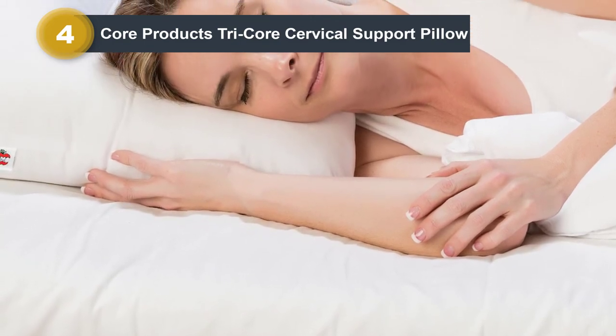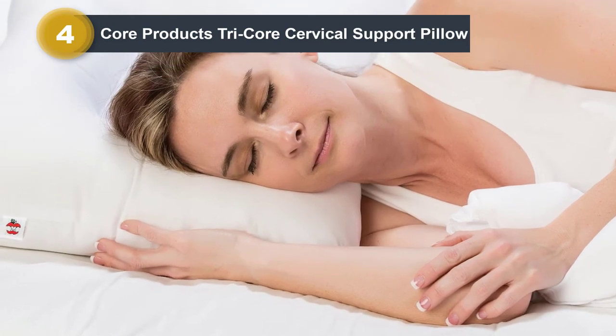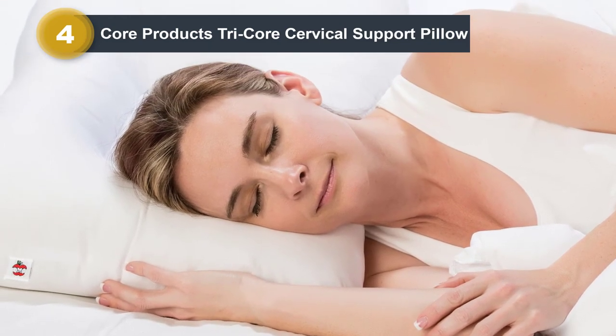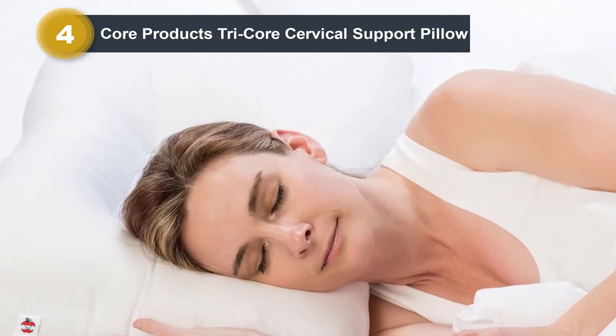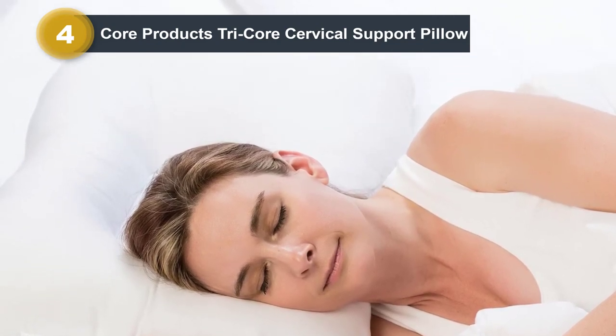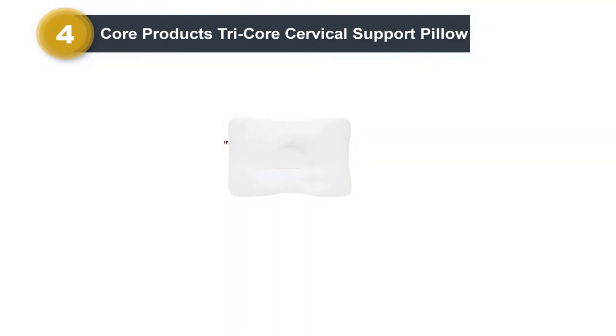The Tricor pillow supports the neck without causing it to flex too far forward or bend too far to one side, he says. One end of the pillow is firmer than the other, so you can choose which option feels best. The fill of this pillow is 100% polyester fiber, so it maintains its shape well and has an even consistency to prevent any sloping. It's great for both back and side sleepers, thanks to the raised side panels that prop the head and neck up in even alignment.